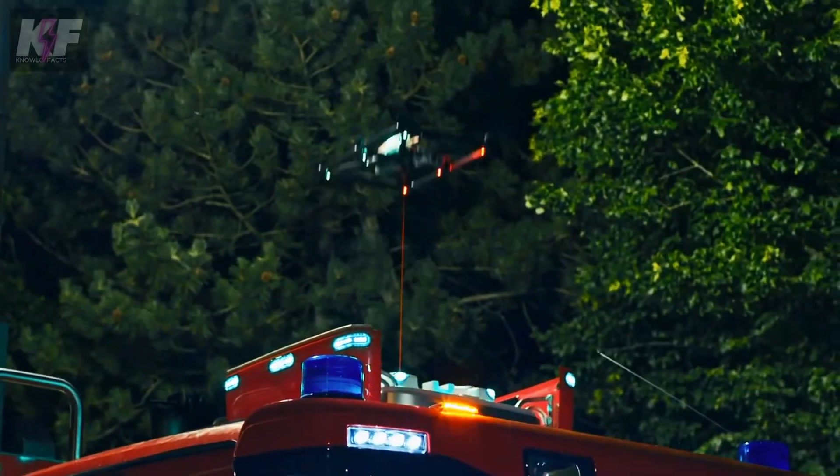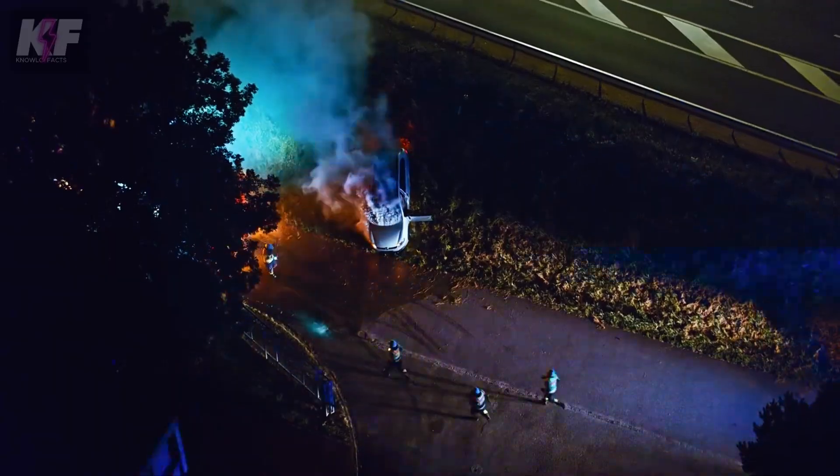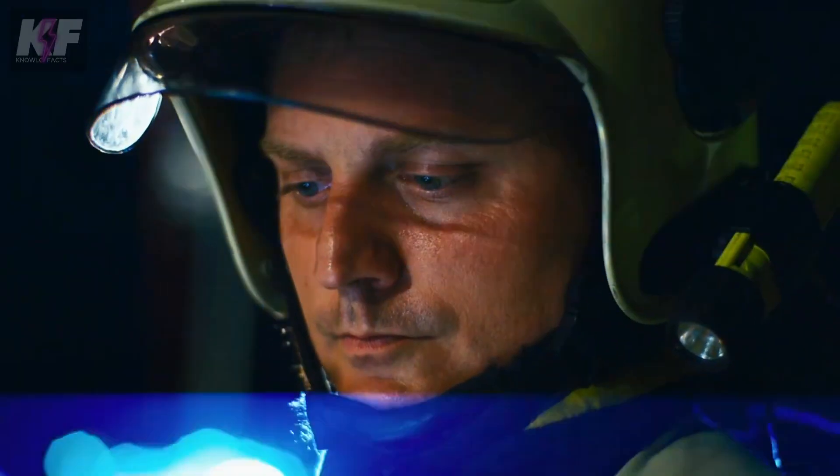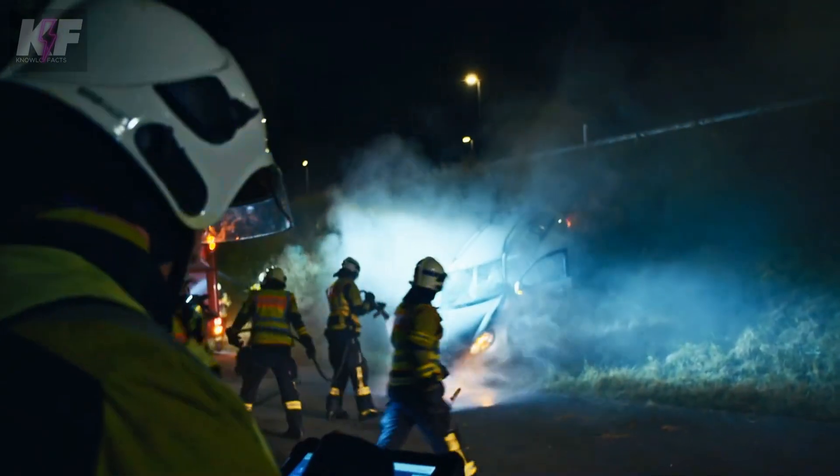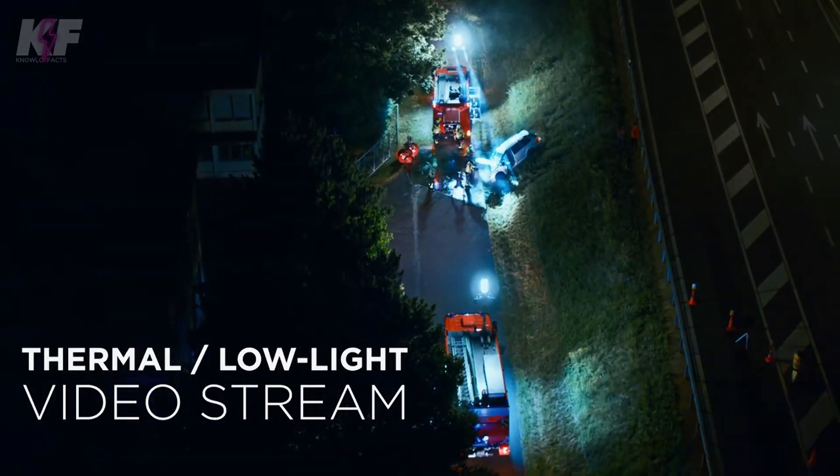Easy to use, it requires no technical expertise — just press a button to launch. With its 16x hybrid zoom and real-time data transmission, professionals can respond more effectively to emergencies and threats.